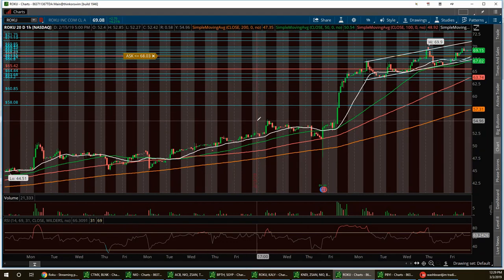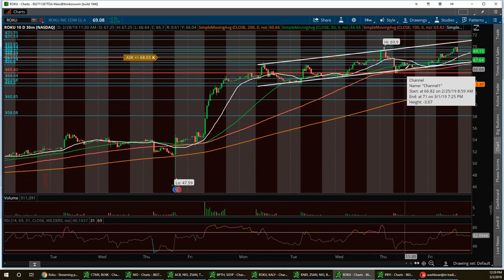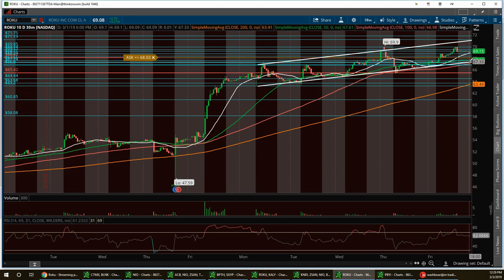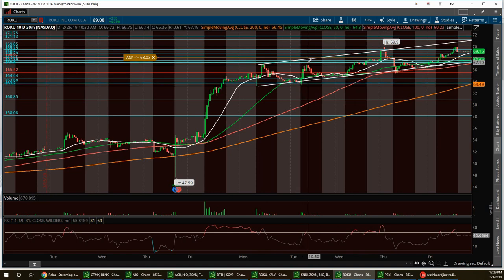We had a great call on Roku. It broke out from the $54 area — resistance was right around $54.81 — and ran all the way up to around $64. It's been keeping an upward wedge for the last five days and there are a lot of bulls on this stock right now. Pulling up the 10-day chart, we've been in a nice channel. Support on Monday will be right around $67.28, with resistance at $70.96.